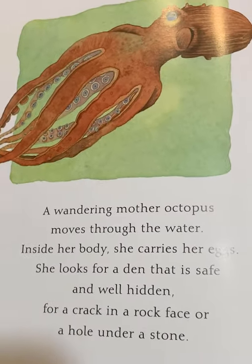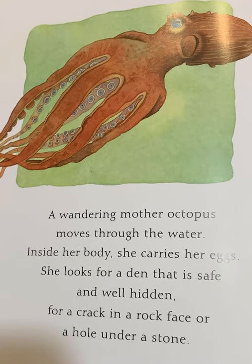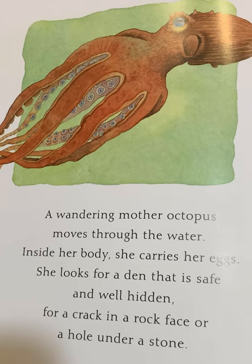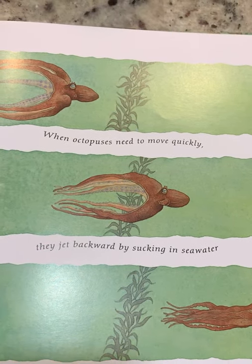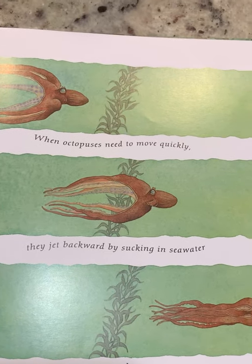A wandering mother octopus moves to the water. Inside her body, she carries her eggs. She looks for a den that is safe and well hidden, for a crack in a rock face or a hole under a stone. When octopuses move quickly, they jet backward by sucking in seawater and pumping it out through a funnel-like siphon.